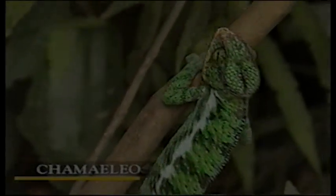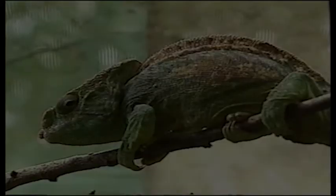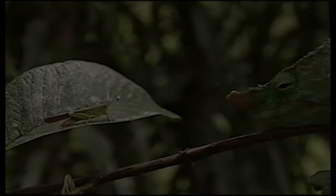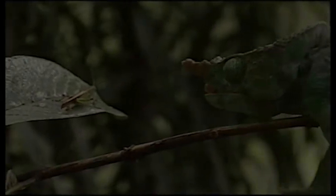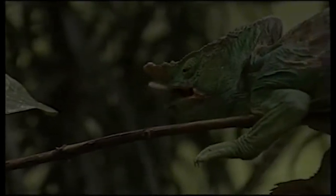Chameleons have always fascinated us with their performances, and the demand for them is very large. This one is on the lookout for prey. Something must have moved because it's turning an eye. In a flash, the insect is caught, and this encounter will be won by the chameleon, which will swallow its victim whole.